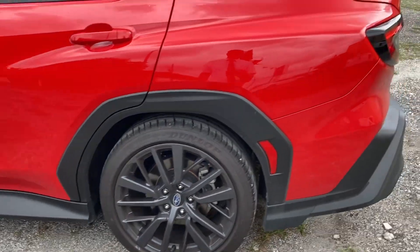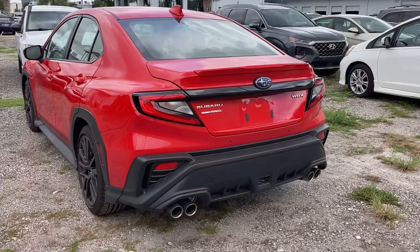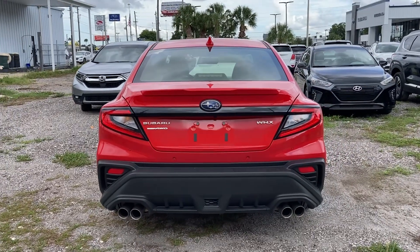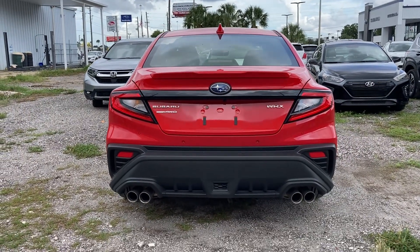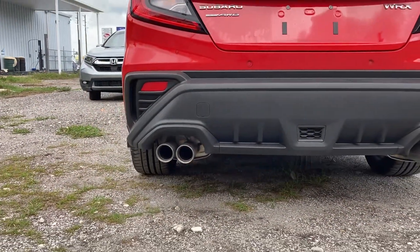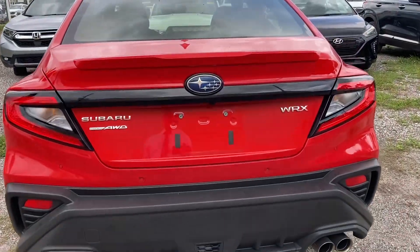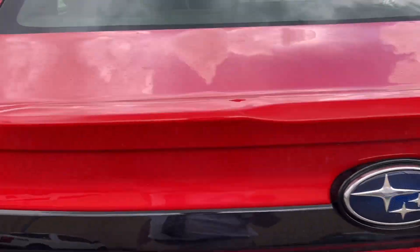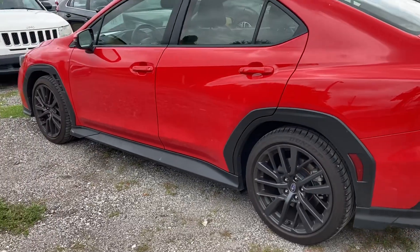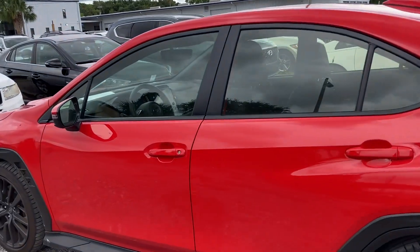Here's the tires. Here's the rear. I feel like the new one is a little more low-key than the outgoing version. Not so low-key in this bright red, which I really love. Dual exhaust. Pretty slick. So even though it has the cladding on the side, I still think it looks more low-key, which I think is a good thing.